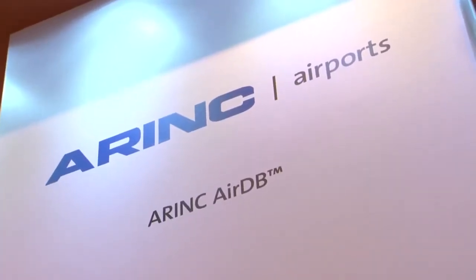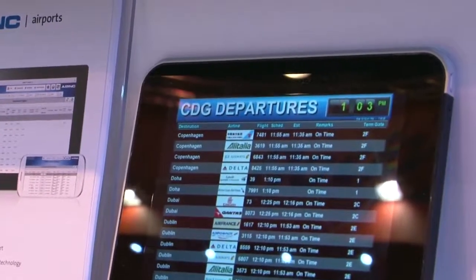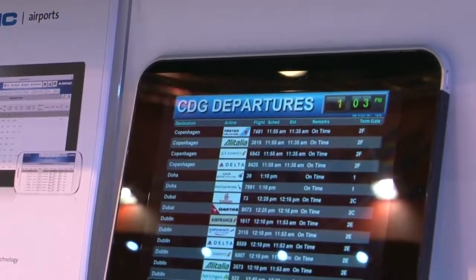This is our AirDB, our Airport Operational Database product. This is a database that is a central repository for all airport data and information flow. This is our latest generation of the product, installed at several airports. You can see the dashboards and the charts that we're able to display. It's an operational tool, part of our operational suite which includes our FIDS product AirView and a resource management system called AirPlan.